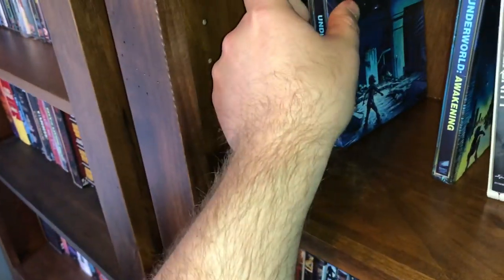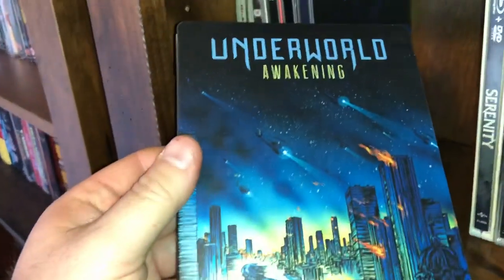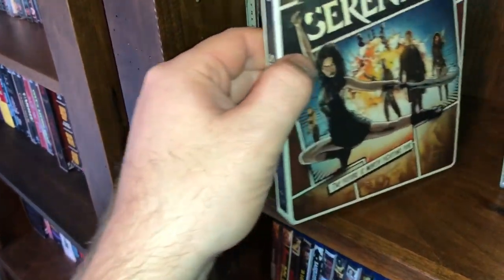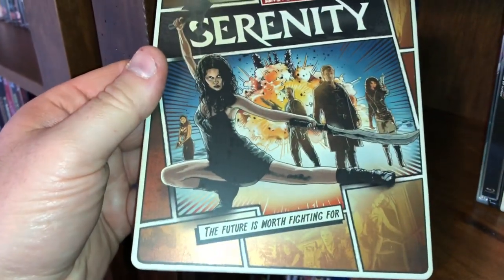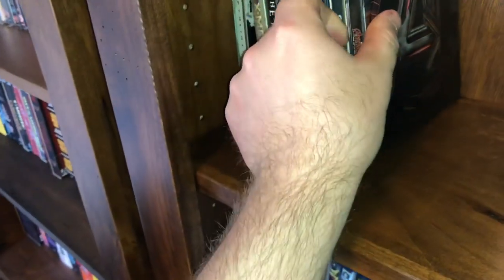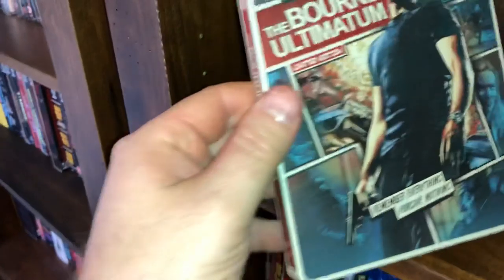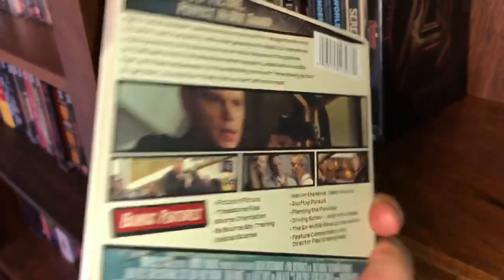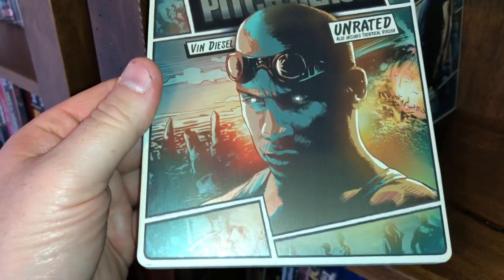None of these come with a digital code — all the digital codes have been used. Next one is Underworld Awakening, the limited edition of Serenity, Marvel Avengers, The Bourne Ultimatum limited edition, and the limited edition of Pitch Black unrated edition starring Vin Diesel.